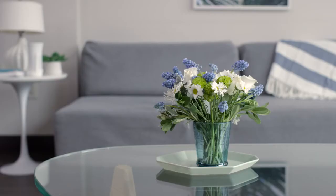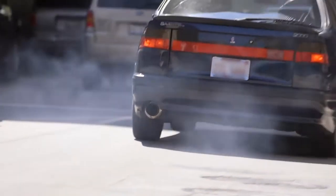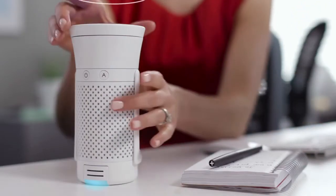Wind can filter things like allergens, dust, pet dander, smoke — pretty much anything. Except that. Lilly can adjust the amount of clean air Wind releases by simply twisting.